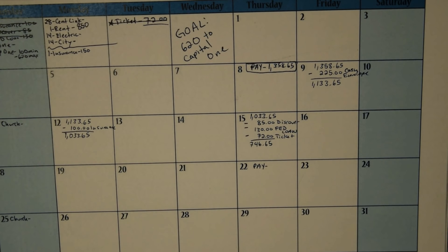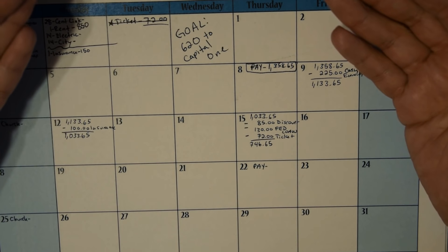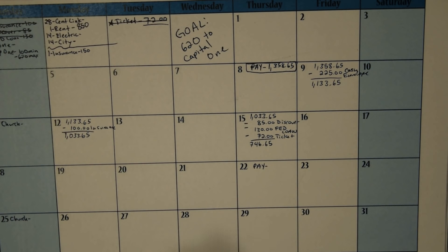Hi guys, Ashley from Ash Cash Budget here. If you're new to this channel, consider pressing the little red subscribe button down below so you can continue to follow me through my debt-free journey.